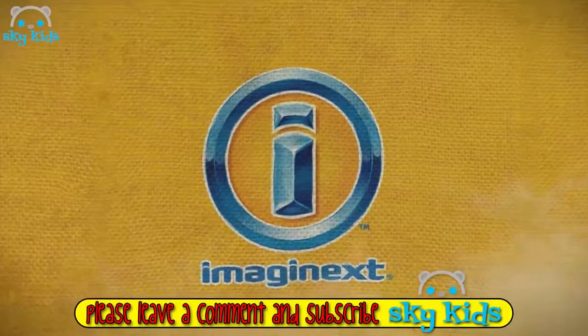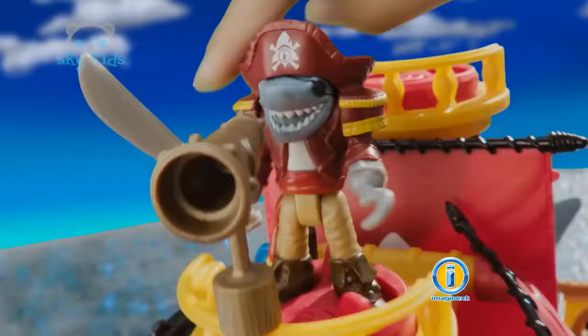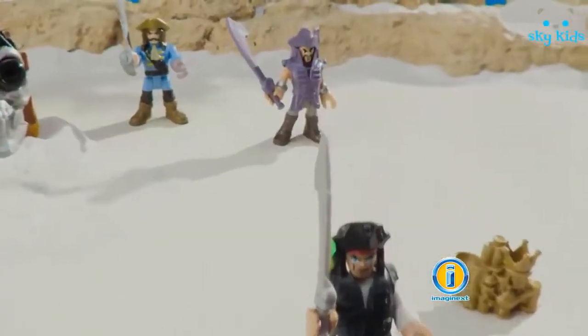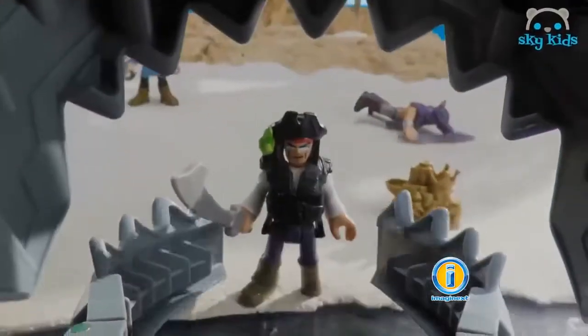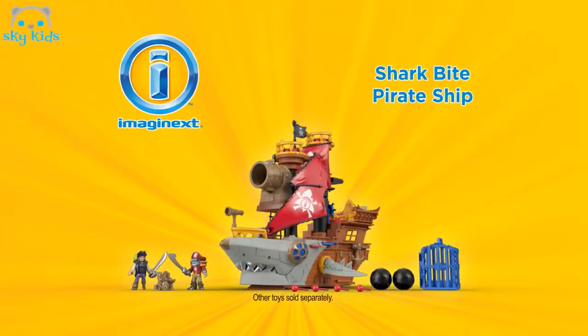Imagine! Big trouble aboard the Imaginext Shark Bite Pirate Ship! Someone stole me treasure! The gold! Attack! Fire the cannon! Oh no! Run away! Not so fast! Nothing escaped my big bite! Ha ha ha ha ha! Gotcha! Crime doesn't pay! The new Imaginext Shark Bite Pirate Ship comes as shown. Other toys sold separately.